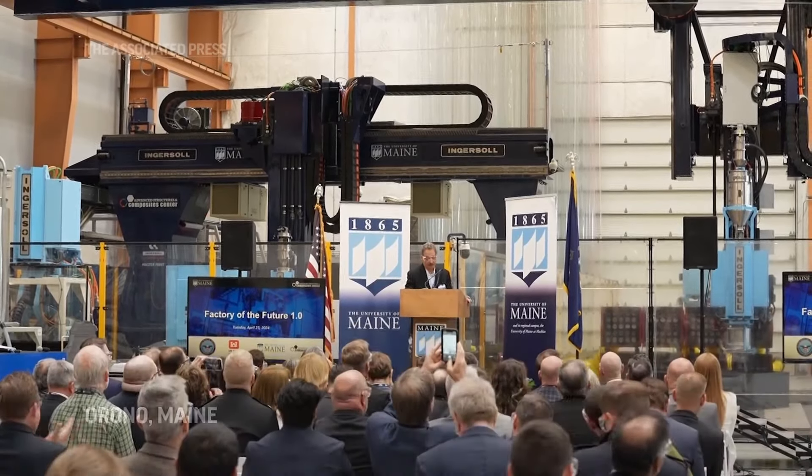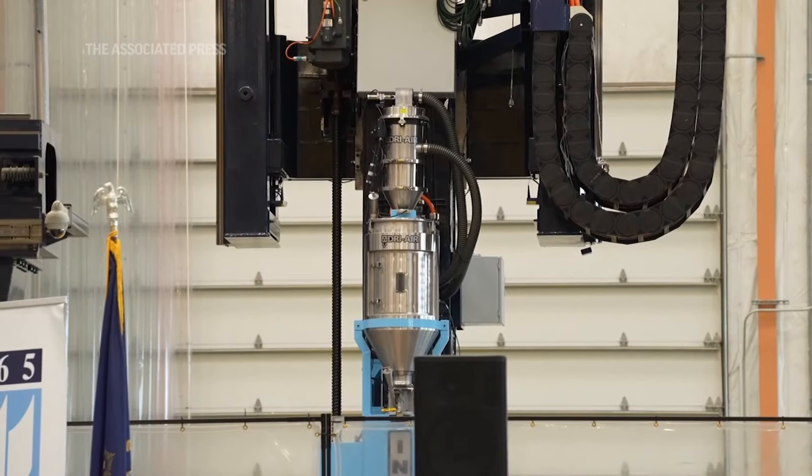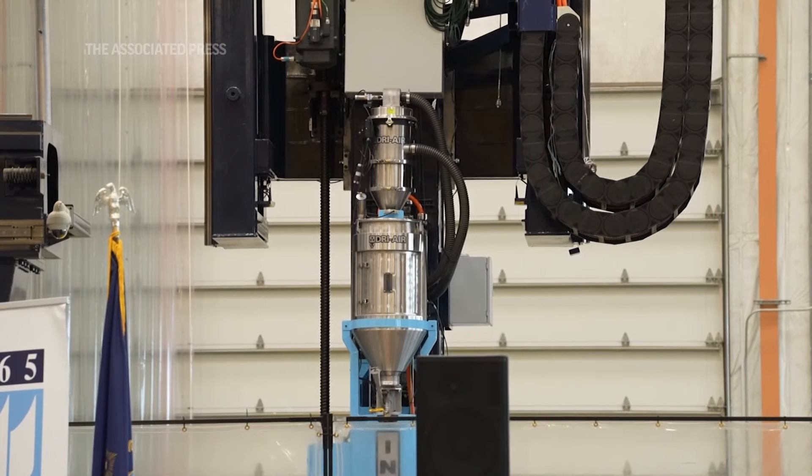This printer can print parts 96 feet long, 32 feet wide, and 18 feet high. It's not just a 3D printer — it's really a manufacturing system that allows us to do 3D printing and machining and continuous tape layout and robotic arm operations, all in one machine.